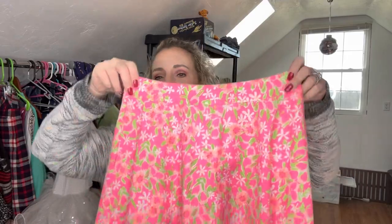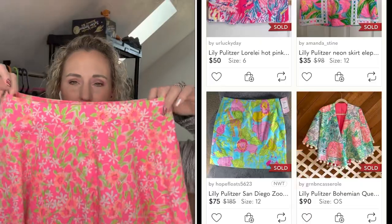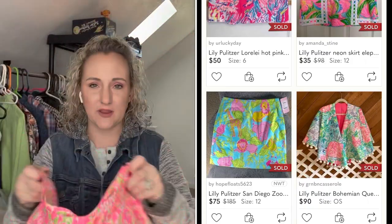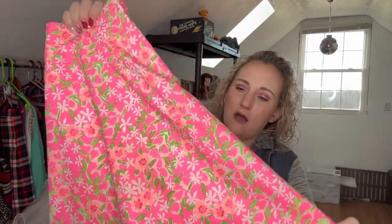I got this little A-line cotton skirt — the brand is Lilly Pulitzer and it's teeny tiny, a size two. It's got a side zip but it's really cute. I'm thinking probably twenty-five, maybe thirty dollars. Skirts are harder to sell, but I love the pattern — really great for spring and summer. It's lined, it's a nice skirt, no stains, no nothing. I paid five dollars for this.